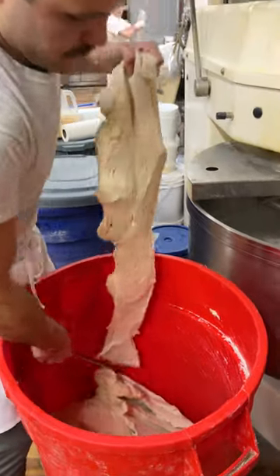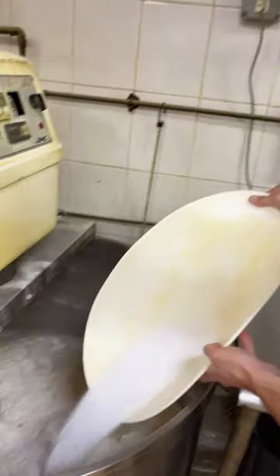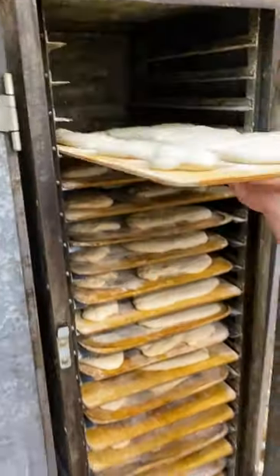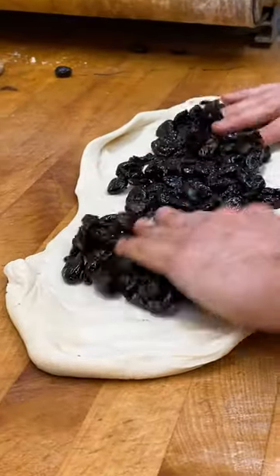We make the olive bread using a starter pre-ferment. So we make a sponge that sits in the fridge overnight and mix that with flour, water, salt, yeast. We proof it, roll it, add our special olives that are unique to us.